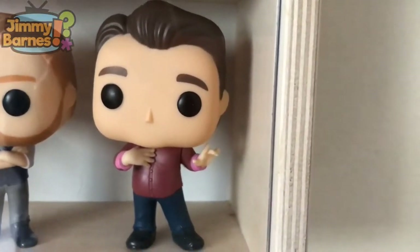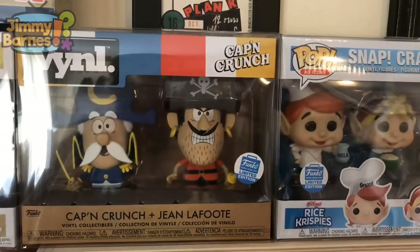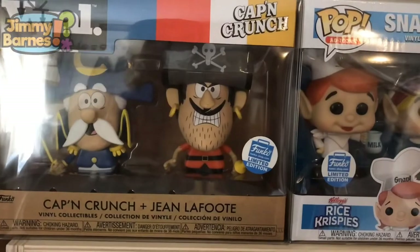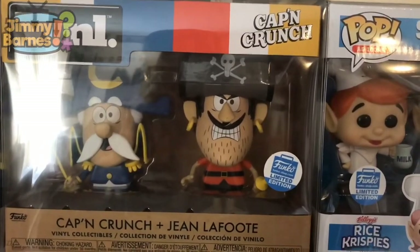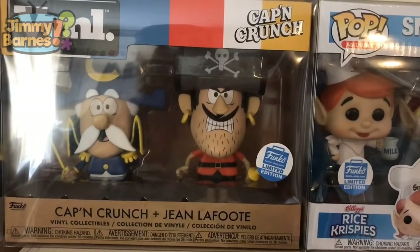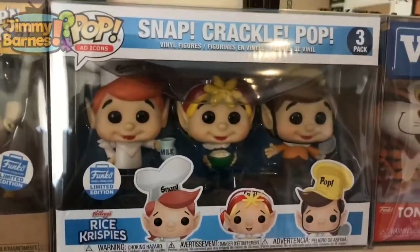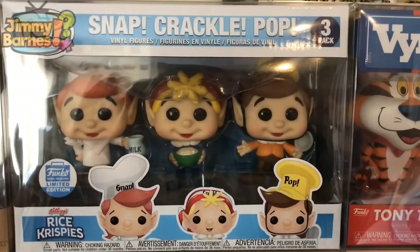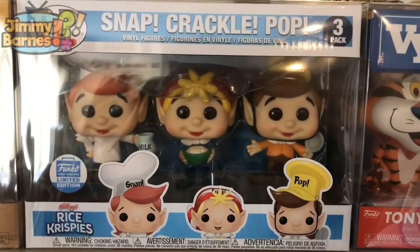Moving on to what's on top of my middle cabinet. This is the second vinyl two-pack that I've got — love this as well. This is Ace, also got at quite a good price off eBay: Captain Crunch and Jean LaFoote. It's a Funko Shop limited edition and one of my bucket list pops, and this is what kind of tipped me over to start putting all my ad icons in box.